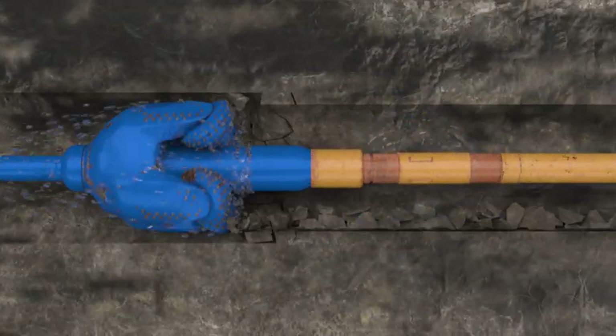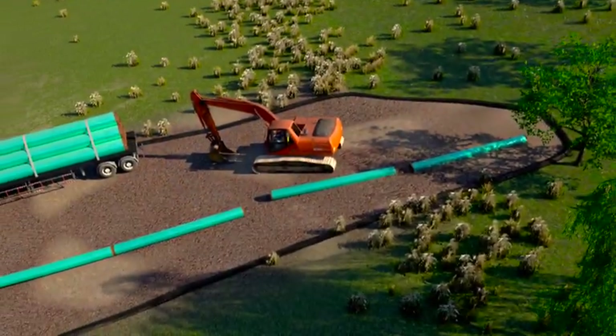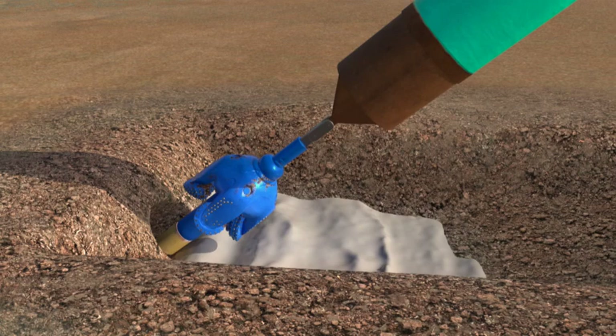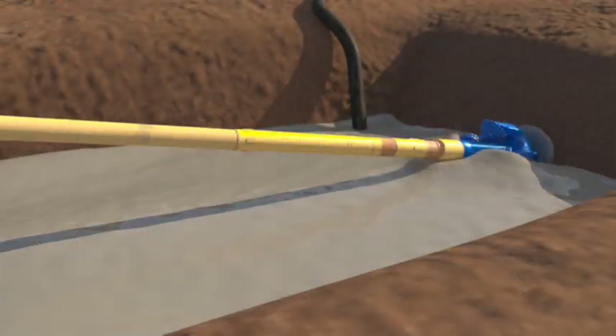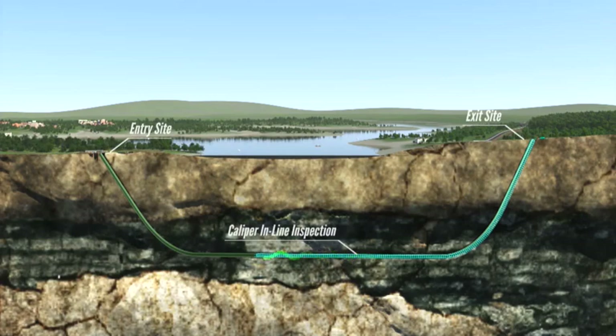Additional passes remove any remaining rock or clay and check the hole's strength. On the far side, the pipeline is assembled and safety tested. It is carefully pulled into the new hole and back to the entry side.